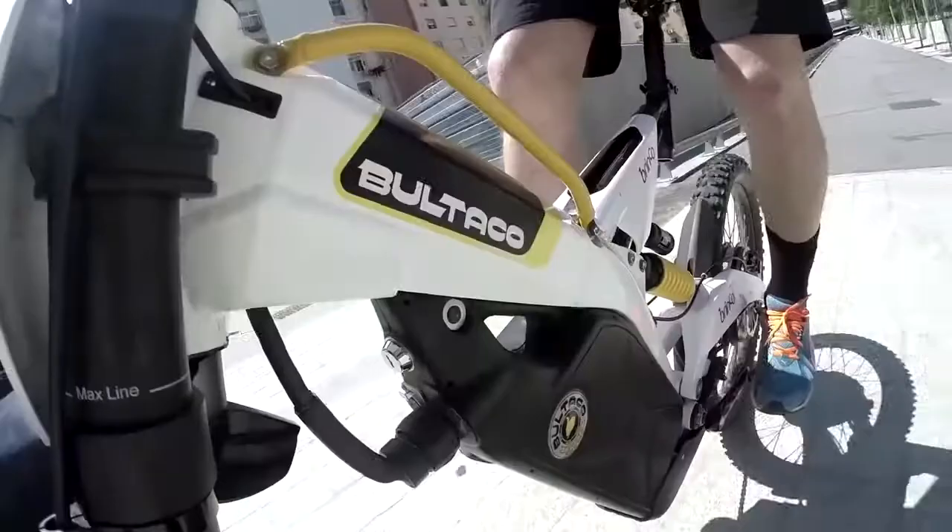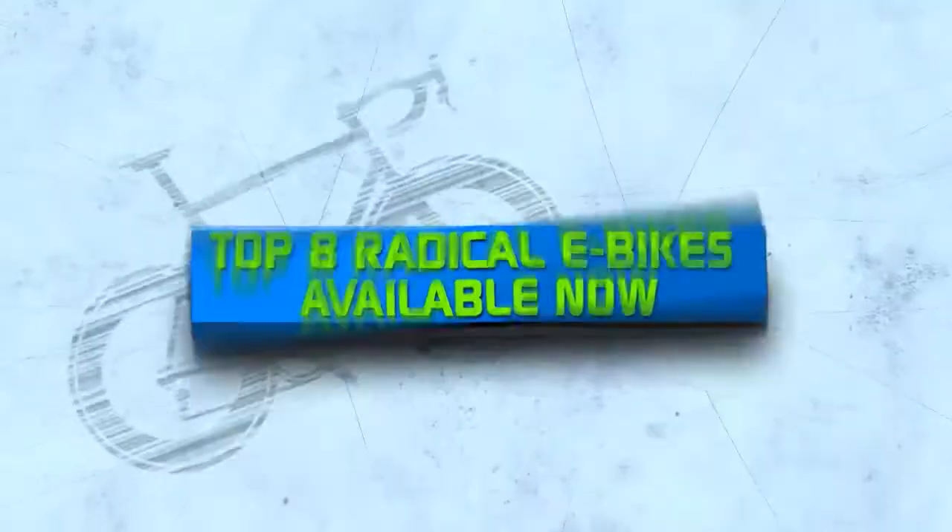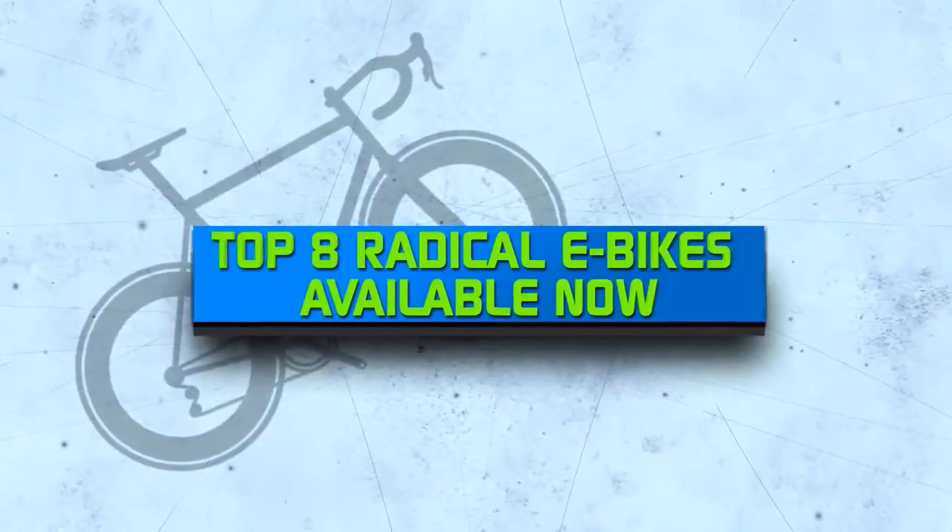E-bikes are quickly taking the cycling world to a whole new level. Grab your helmet and get ready to check out 8 Top Radical E-Bikes Available Today.